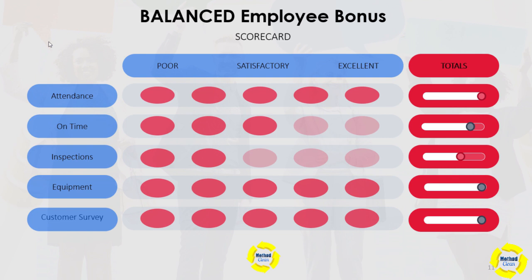In this case we're going to use a five-point system, and this is for a monthly program. For attendance, for example, they would lose a point for every day that they missed. And then you can apply it to being on time — they would lose a point for every day that they were late.